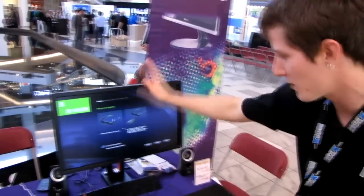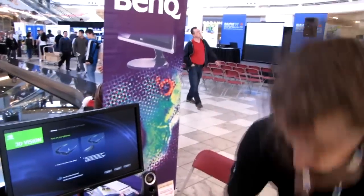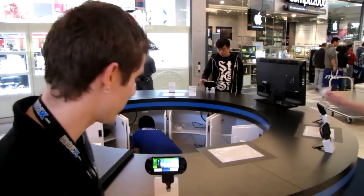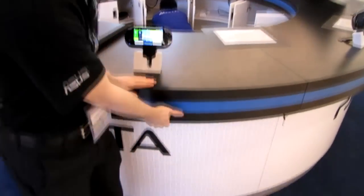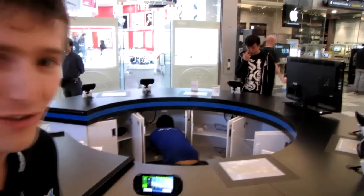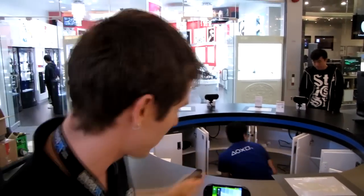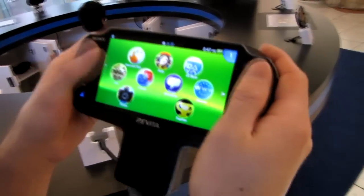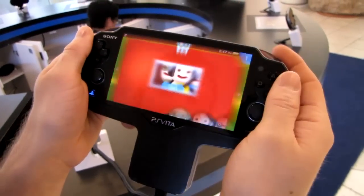BenQ does both projectors and monitors — they've got the GP2 pocket projector here as one of the show deals, available with a battery pack that runs for about four hours. They've also got a 3D Vision LightBoost-ready monitor powered by an NCIX PC that we did a video about. Sony really pulled out all the stops with their PS Vita booth, building the whole setup in about an hour — it's their latest handheld gaming system.